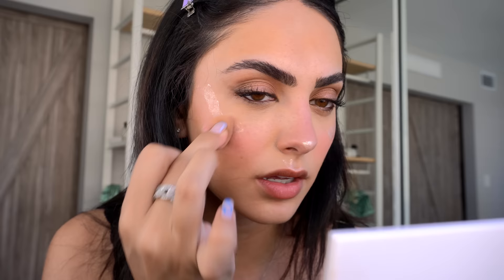For highlight I'm using the ELF jelly highlighter — I really like this one. I apply it directly and take a mini brush to blend it into the high points of my face. Look at that glow! It's such a dewy look. Then last but not least, I apply a pink highlight from Laura Mercier because I'm going for a pinky look, and set it all in place.